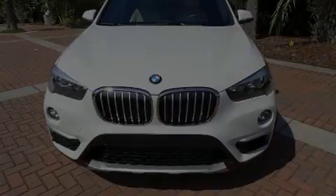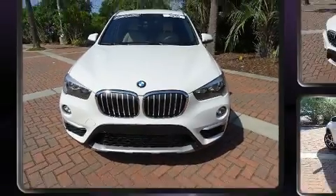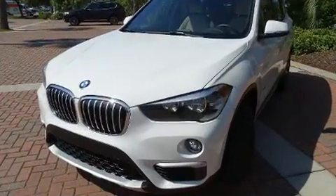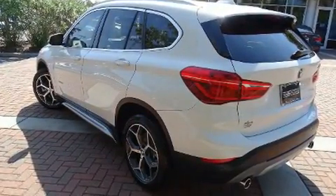Sensibility and practicality define the 2018 BMW X1. With less than 10,000 miles on the odometer, this versatile and environmentally responsible vehicle provides both comfort and driving innovation.